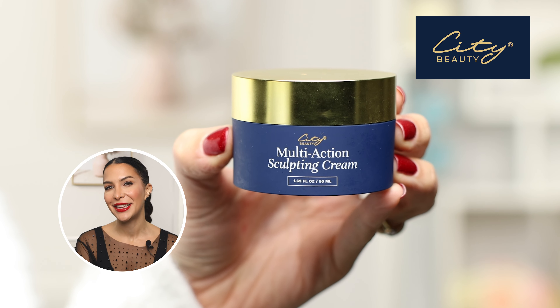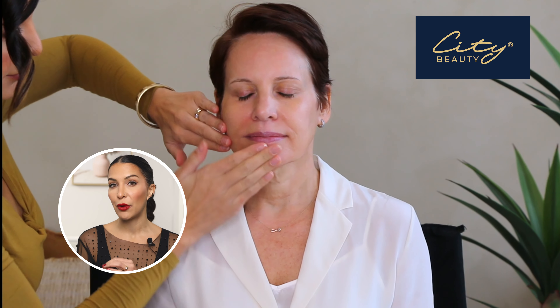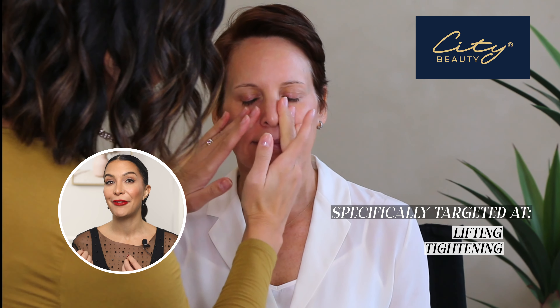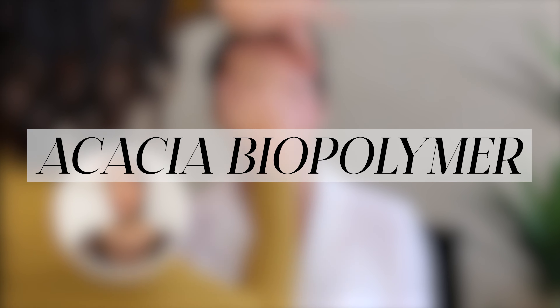On Linda, after the serum, I applied the City Beauty Multi Action Sculpting Cream. I chose that one because it's a cream targeted at lifting, tightening, and firming. There's actually a biopolymer in it that forms a supportive mesh over the skin to give it a younger, tighter-looking appearance in minutes.